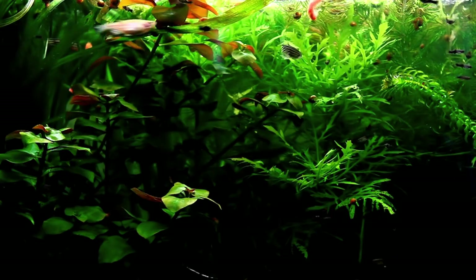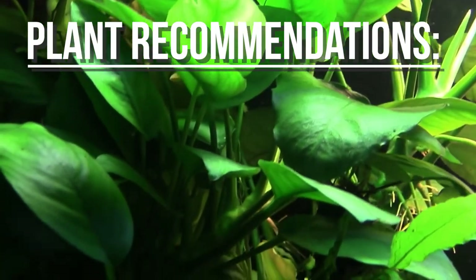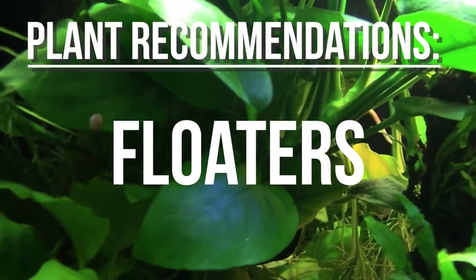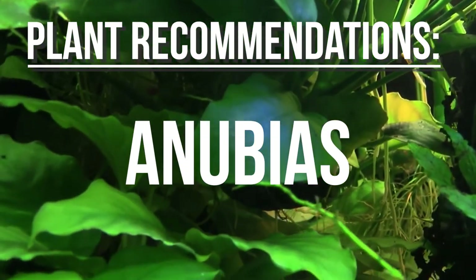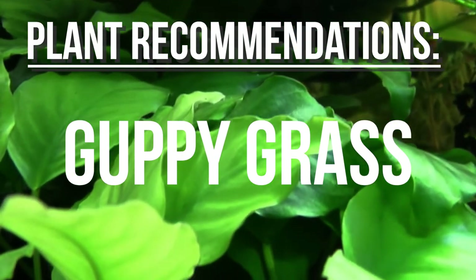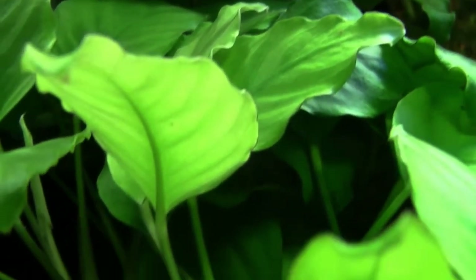They're also going to breed a lot more and reproduce. A few recommendations I'd give would be water wisteria, cryptocorynes, floating plants because they like to grab onto the roots, anubias, hornwort, and finally, my number one recommendation — guppy grass. Trust me, your shrimp will love you for this.